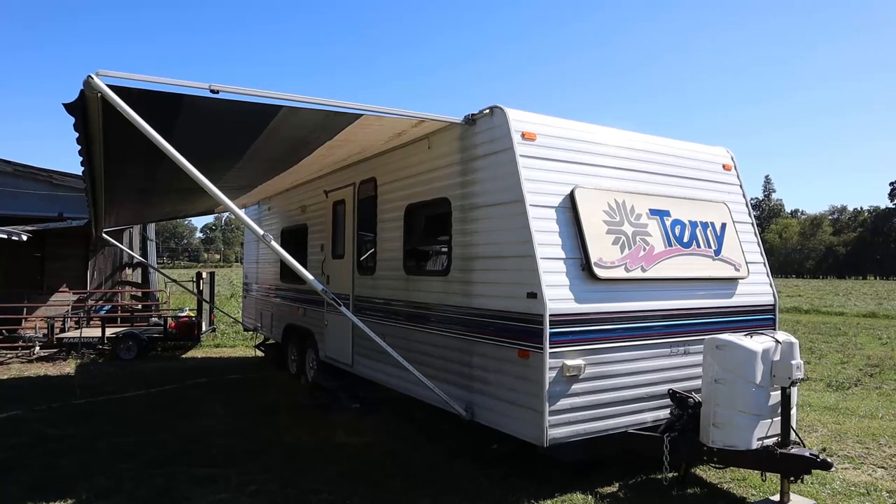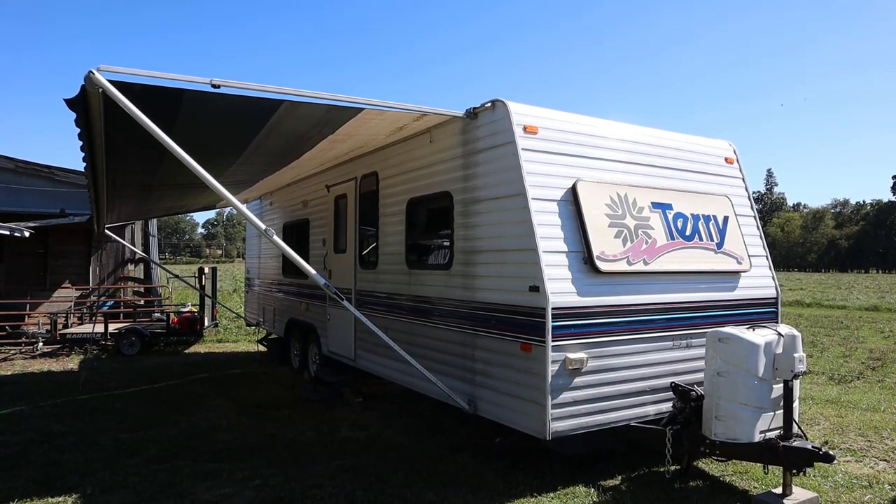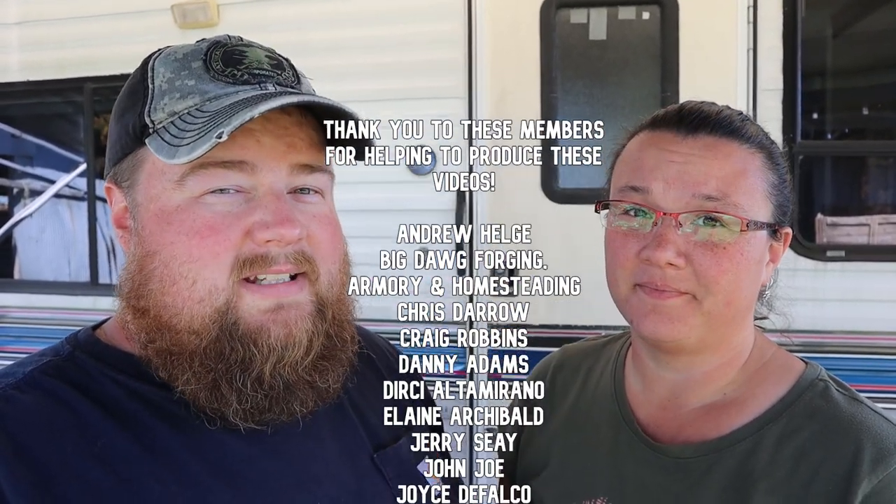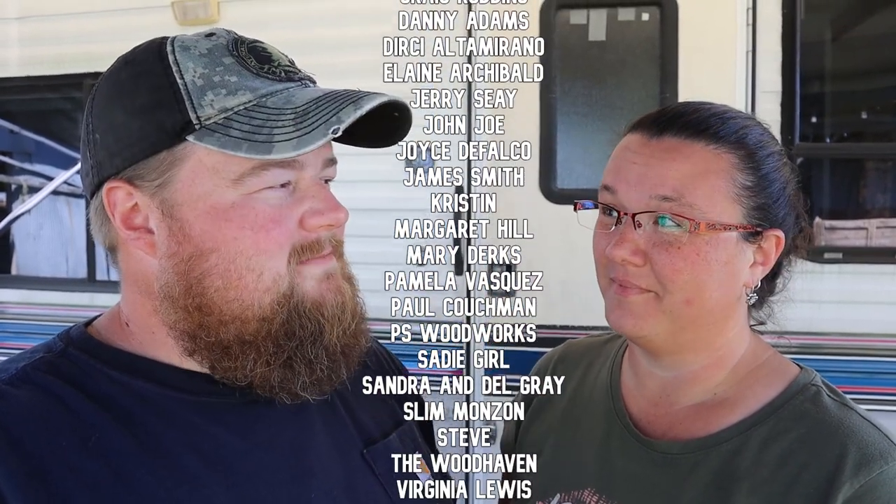One of the other cool things about the camper is it has a fully functioning, working, and intact awning. It is amazing and wonderful to have just about the full camper's length worth of rain protection and shade, especially this time of year getting closer to October — the weather is really nice. Hopefully you enjoyed our camper tour of our new-to-us camper. We're so lucky and blessed that we got it at the price range, especially given how difficult it is to find a travel trailer or camper nowadays. If you have any questions or comments, leave them below — we'd love to read them. We'll see you guys next time on one of the homesteads!